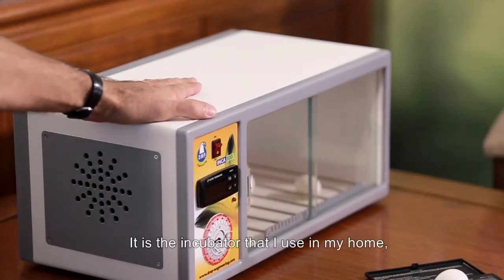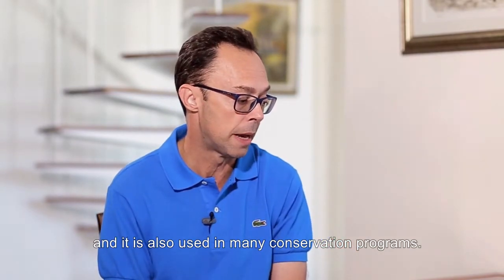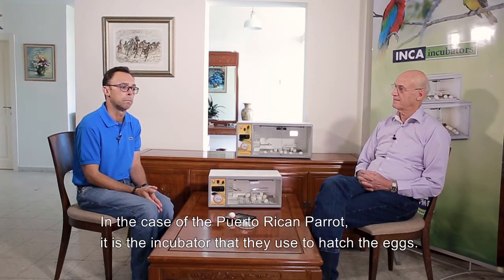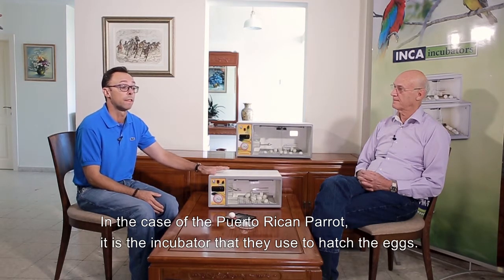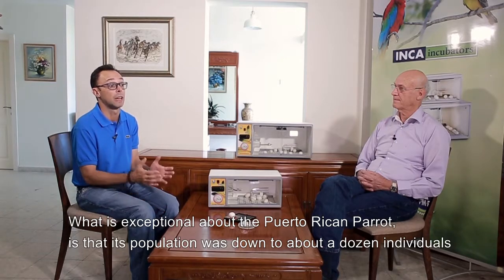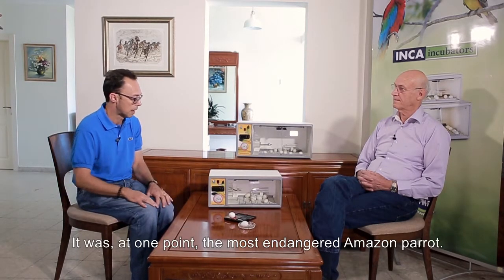Greetings, my name is Tony Silva and I am here with David Vishnia, who is the designer of the Inca Incubator. It is the incubator that I use in my home and it is also used in many conservation programs. In the case of the Puerto Rican parrot, it is the incubator they use to hatch the eggs. What is exceptional about the Puerto Rican parrot is that its population was down to about a dozen individuals — at one point the most endangered Amazon parrot.